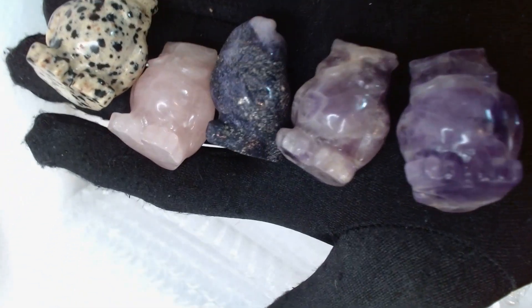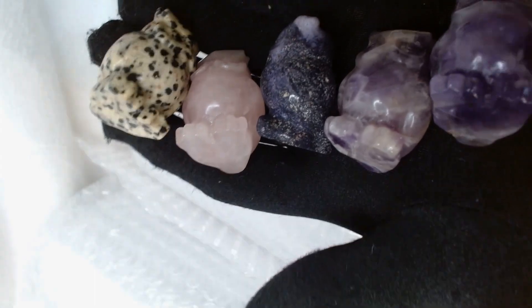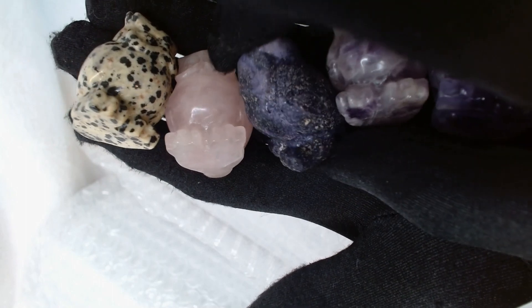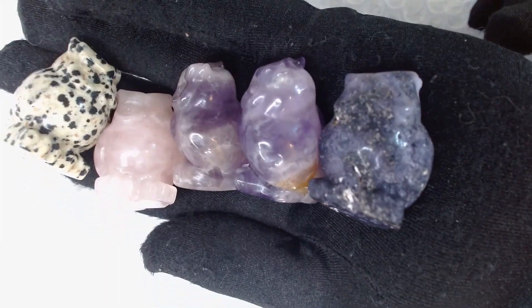I bought these five adorable little owl figurines. I love owls — I actually collect them. They're different materials: I believe this is Dalmatian Jasper, Rose Quartz, two fluorites, and I'm not sure what this last one is — maybe an Ocean Jasper? Anyway, these are going to be given as gifts to my buyers, that's why I bought them. Cute and adorable. Believe me, it isn't like I don't have tons of crystals I can give out for free, but I see this stuff and think, oh, I gotta have it for my buyers.